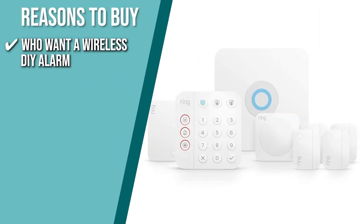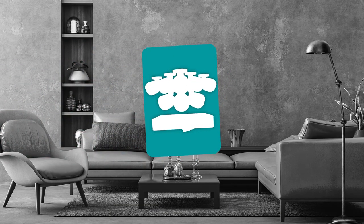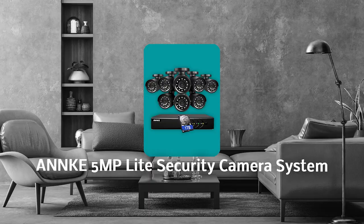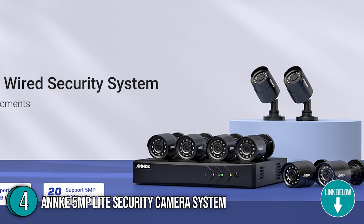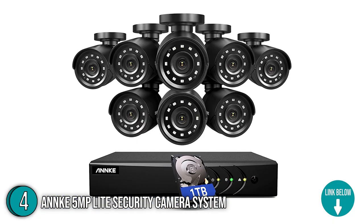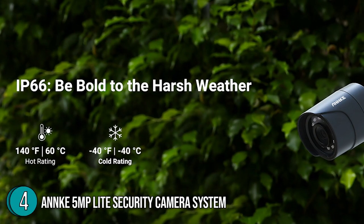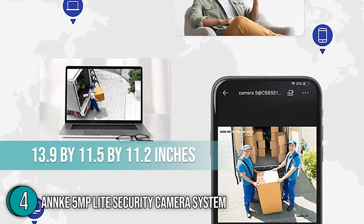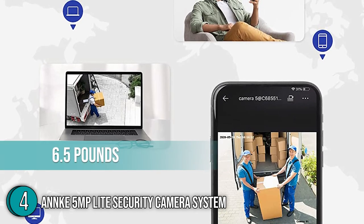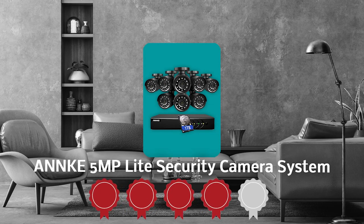The TrustedShoppingGuide team recommends this for people who want a wireless DIY alarm that is easy to set up and use, can be monitored remotely, and is smart without being overloaded. The fourth home security system on our list is the Anki 5MP Lite Security Camera System. If you're looking for a security camera that won't break the bank, look no further. You get eight cameras and a one-terabyte hard drive to save recordings right out of the box. Best of all, the IP66 water resistance for outdoor use can match the best video quality on our list. It measures 13.9 by 11.5 by 11.2 inches and weighs 6.5 pounds.